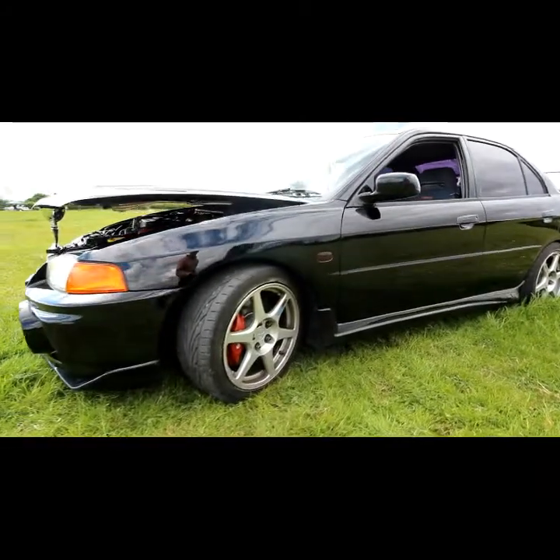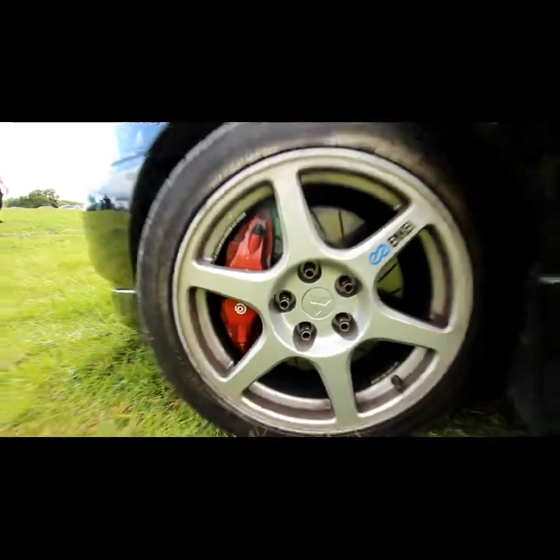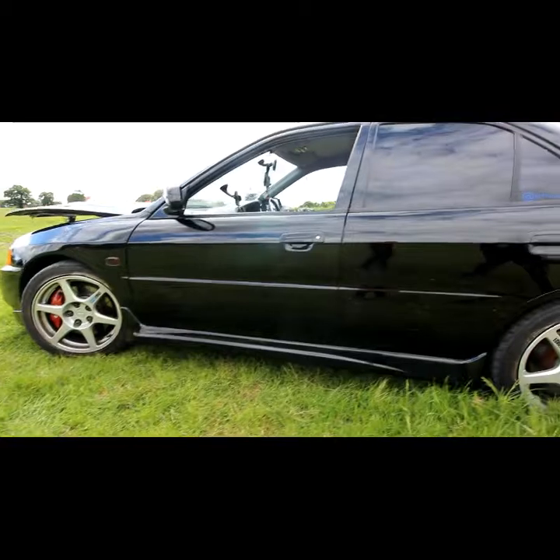It's got Evo 8 Enkeis on there with Runball brakes, pads and discs. I've put the original wing mirrors back on since I've had it.